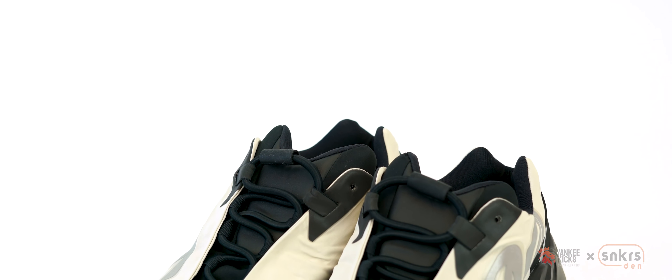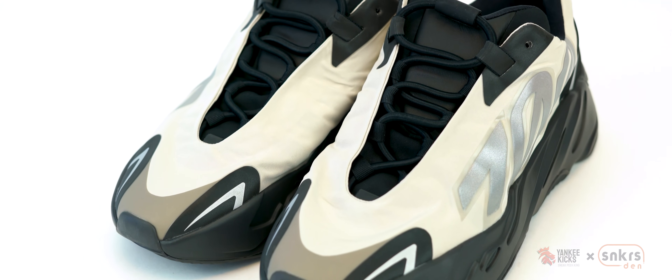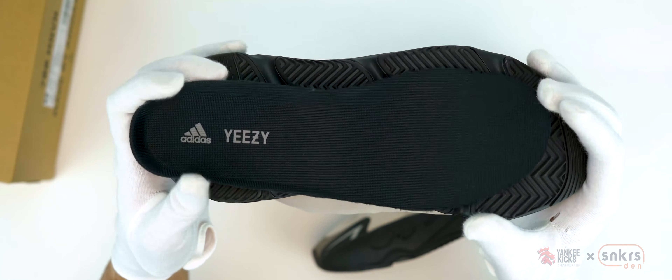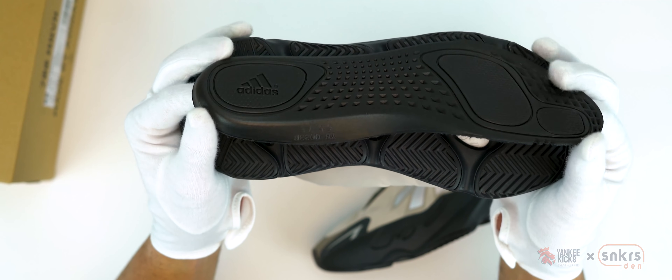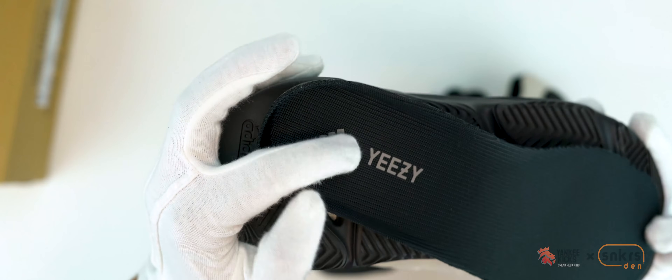Adidas Yeezy co-branding shows up in a dusted gray on the black sole insert. Additionally, the black and 3M mud guard and heel stabilizer panels provide more shine to the overall silhouette, enhancing the colorway. A tonal black boost-infused midsole sits above a multi-directional tread rubber outsole that reveals white boost foam.